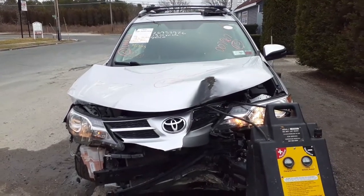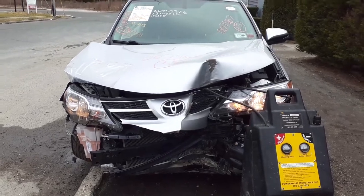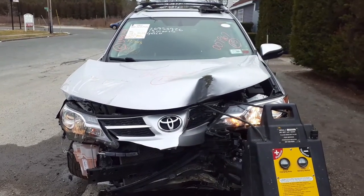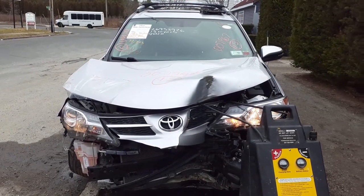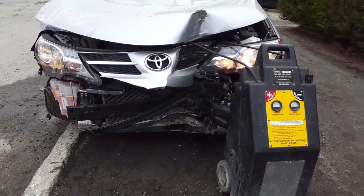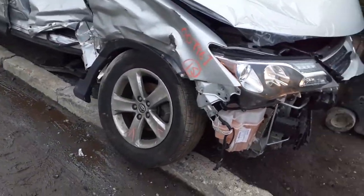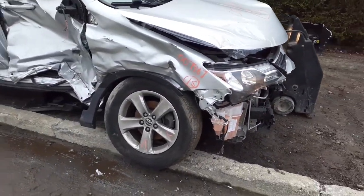Newest arrival: 2015 RAV4 XLE, 2.5 automatic all-wheel drive, stock number 7967. As you can see, she's blasted on the nose. She also took it on the right side — right side suspension, everything on the right side is no good.